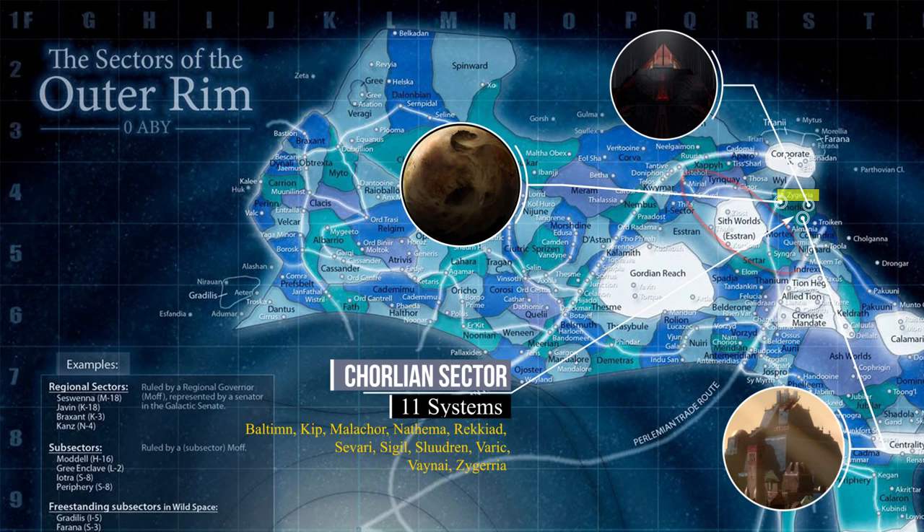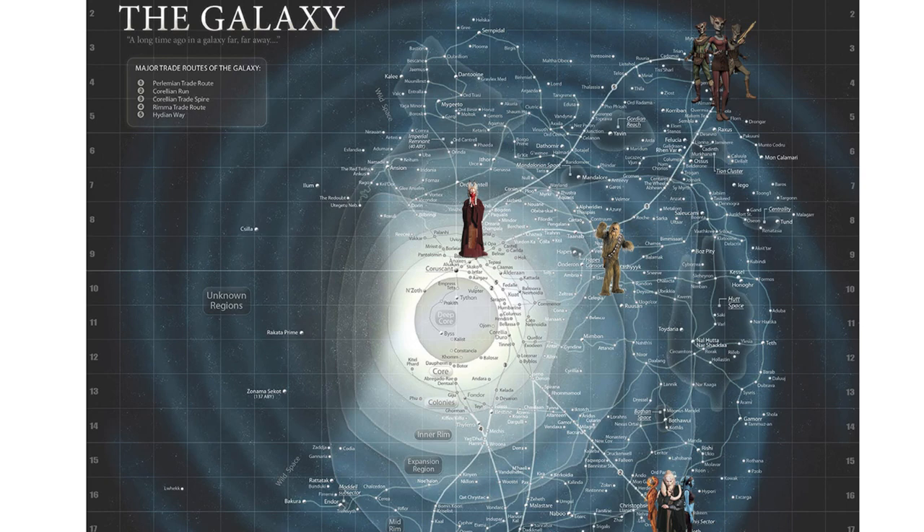Also, by setting up defenses along these connecting routes, you can prevent them from getting deep into the Chorlian Sector. From this world, the Zygerrians were able to launch raids to capture popular slave species like the Wookiees of Kashyyyk, the Twi'leks of Ryloth, and the Togrutas of Shili.